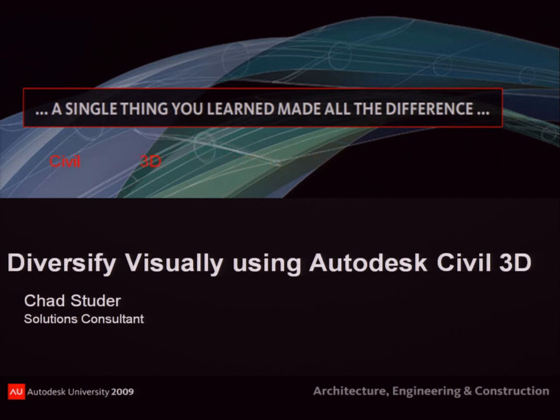Since you guys got here earlier than everybody else, we're waiting on a couple more to stroll in. You guys made it to the last class — I've got an Autodesk Gold Bar. Just a quick question: whoever gets the gold bar, who's been the most years at Autodesk University? Let's start with two years.